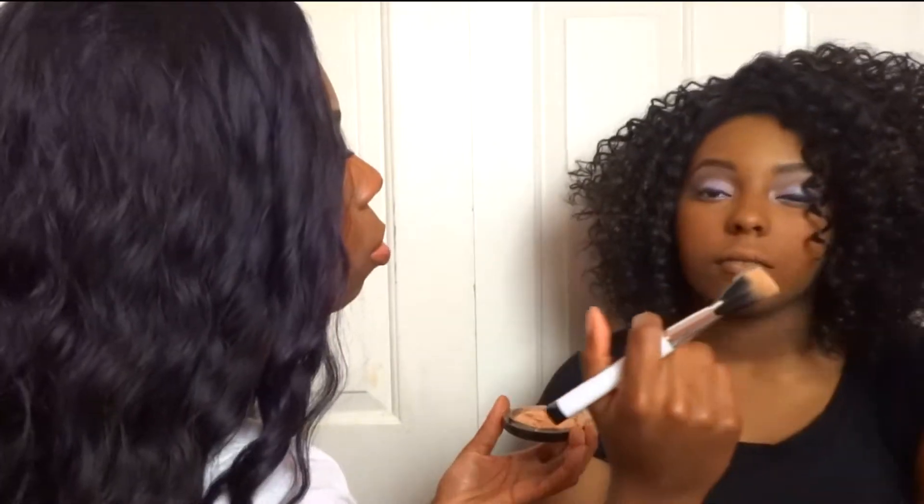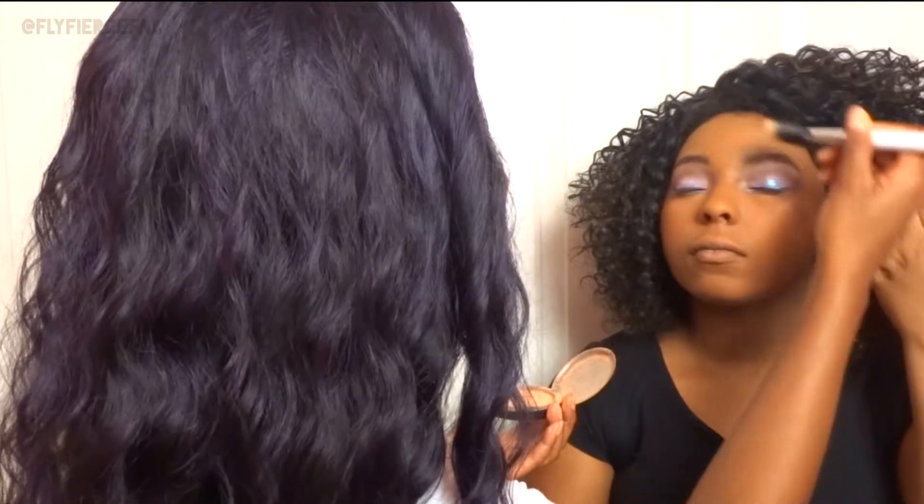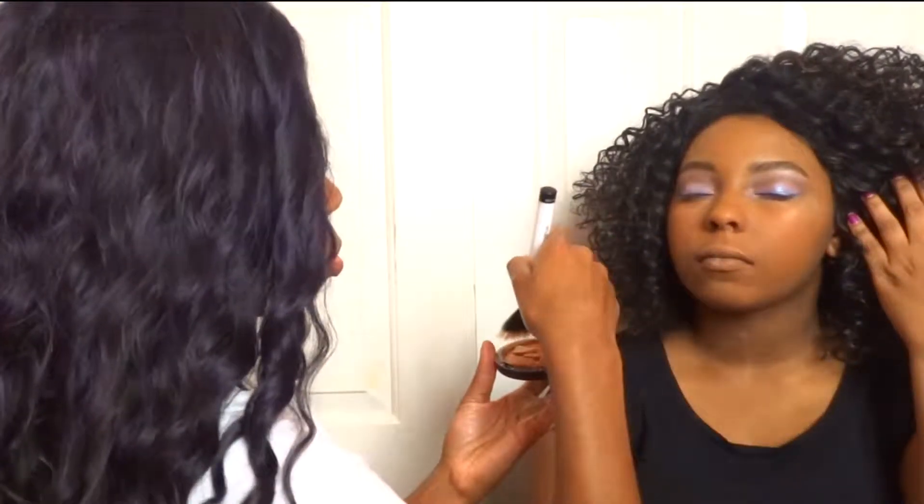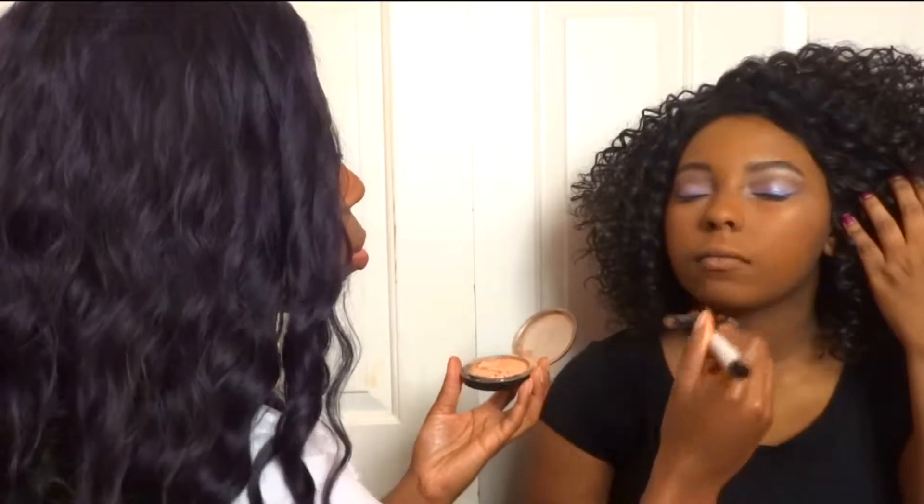Now I'm going to highlight her face using my MAC Mineralized Skin Finish — I believe this is the shade By Candlelight. This is one of my go-to highlighters, but it's really old so you're not even going to find this color anymore unless they bring it back, which hopefully they do because it's super pretty.